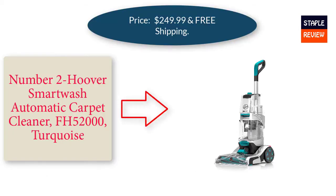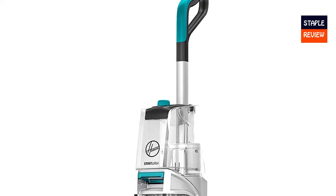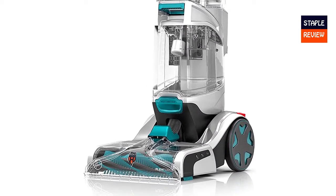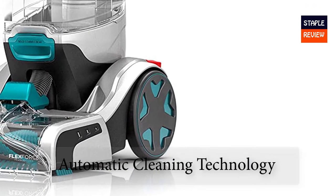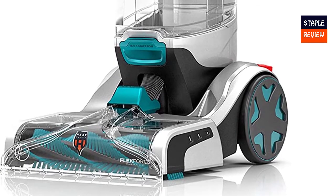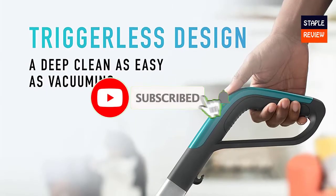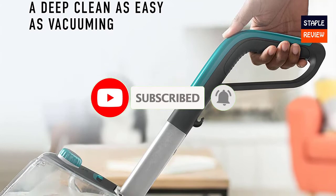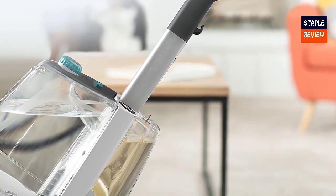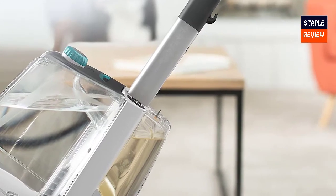Number two: the Hoover Smart Wash Automatic Carpet Cleaner, model FH52000 in turquoise, priced at $249.99 with free shipping. The Hoover Smart Wash eliminates the guesswork with automatic cleaning technology that makes carpet cleaning as easy as vacuuming. Simply push forward to clean and hold back to dry — no multiple buttons, no solution measuring, no hassle. Just seriously simple and seriously powerful.